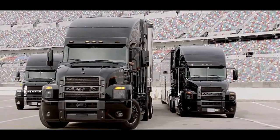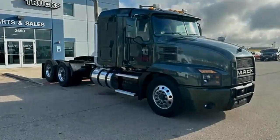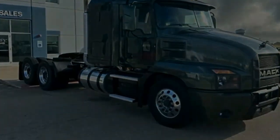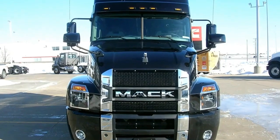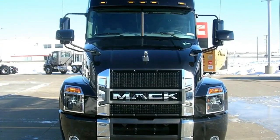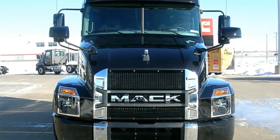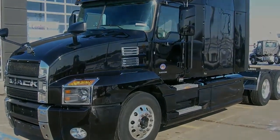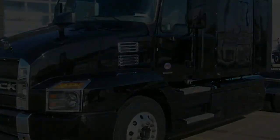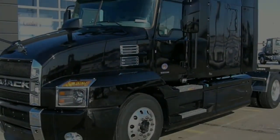Comfortable Mack-exclusive seats and more make it easy to see why drivers love the Anthem. The instrument panel and steering wheel give drivers total confidence and control while driving. Automotive-inspired controls make operating the Anthem easy, safe, and comfortable. Available Anthem engines include the MP7 11-liter at 325 to 425 horsepower, with torque ranging from 1260 to 1860 lb-ft.